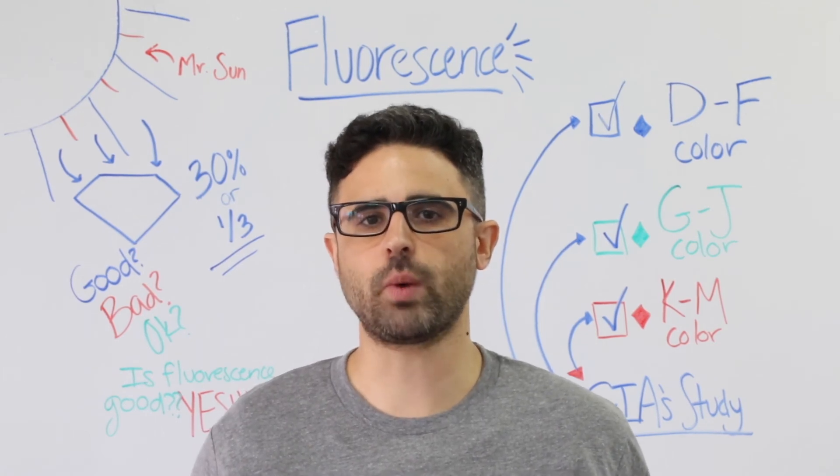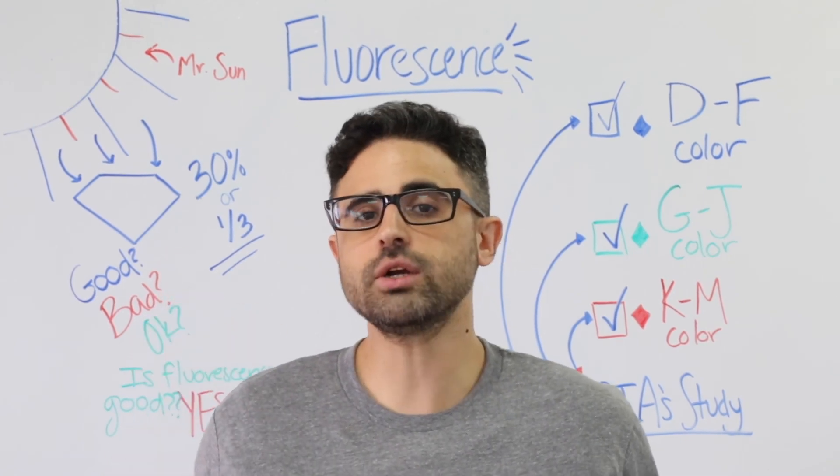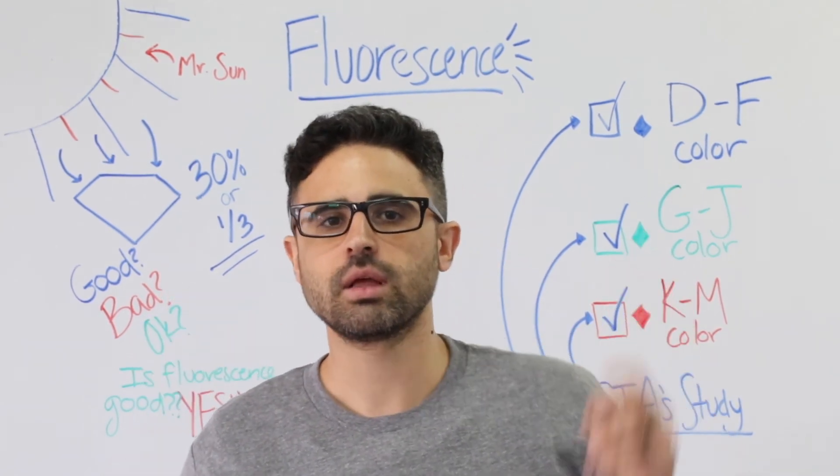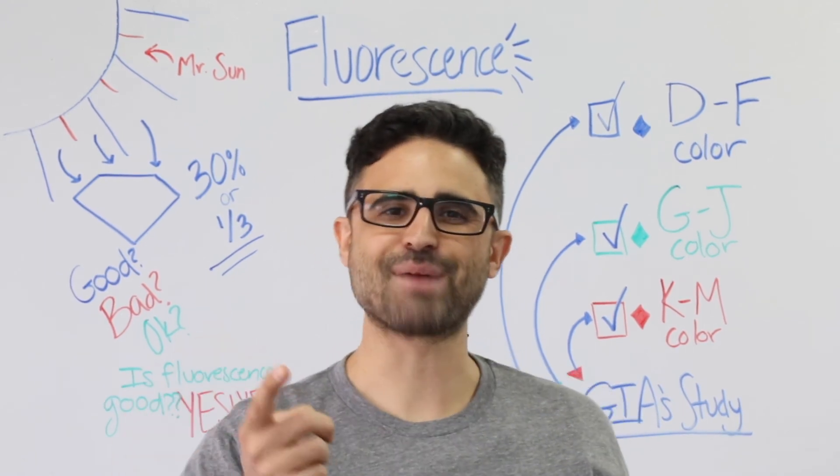That's it for this edition of Whiteboard Wednesday. Want to learn tips and tricks on buying a diamond? Click here. Ready to start your diamond search? Click here. Like this video and want more? Click here to become a brilliant subscriber. Happy hunting!